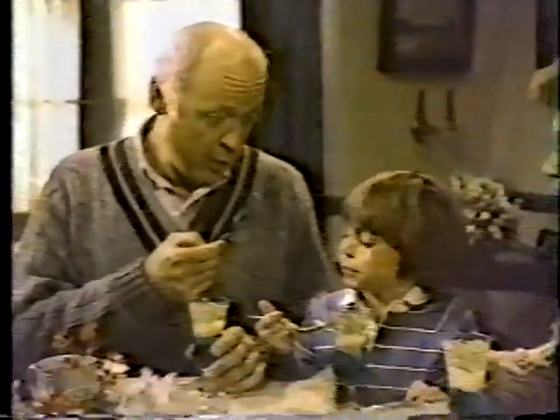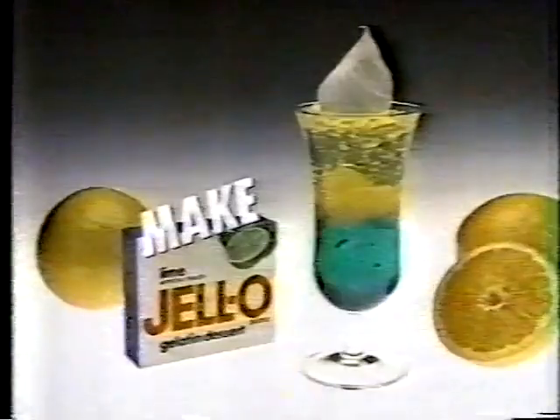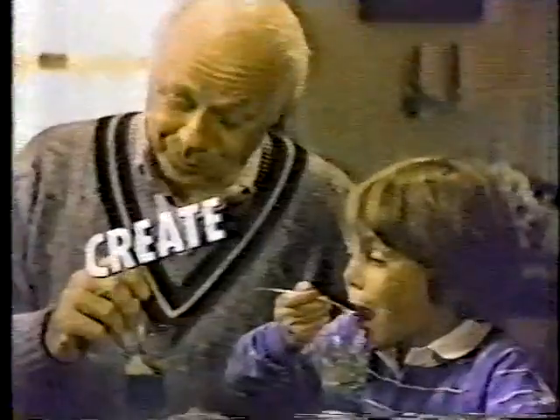Well, I knew what you were up to all along. Oh, you didn't. Make it Jell-O gelatin, create a sensation, J-E-L-L-O!